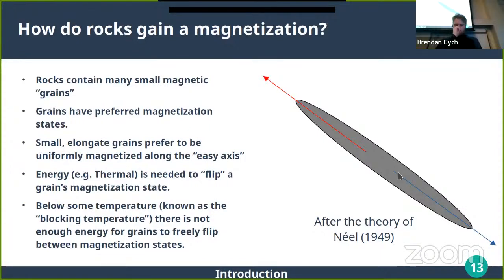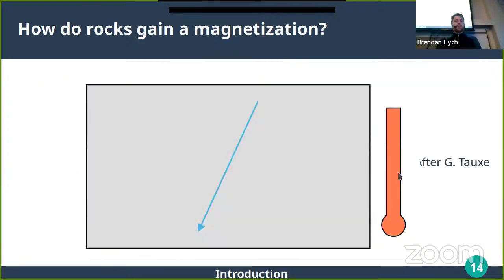Below some temperature known as the blocking temperature, there's not enough thermal energy for these grains to flip between states over geological time scales — they are 'blocked.' As you heat a grain up, the opposite is true: it becomes unblocked at a certain temperature where it can freely flip between states. From a lava or high-temperature state, as grains cool they pass through the Curie temperature and become magnetized, then stop flipping at their individual blocking temperatures, which differ for each grain.